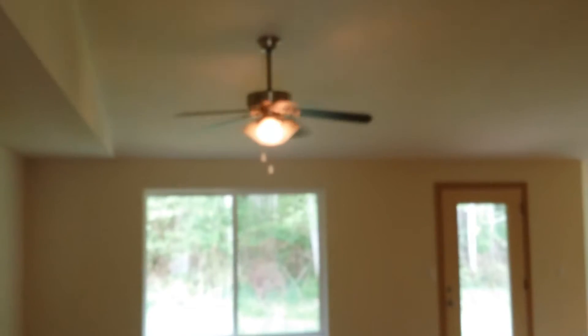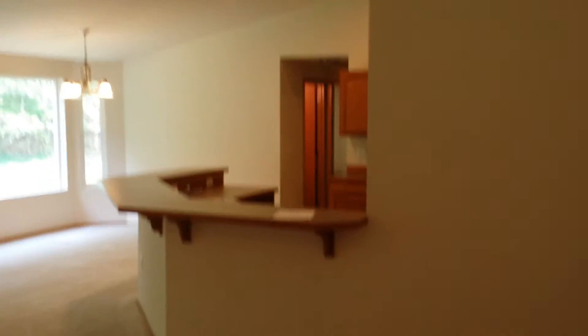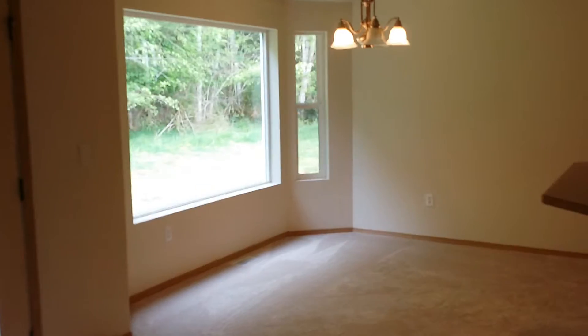Vaulted ceilings as we walk into the living room, with closet space right off the entryway. Vaulted ceilings with ceiling fans and recessed lighting — very open floor plan. The dining area is just off the kitchen, and a door leads into your backyard.